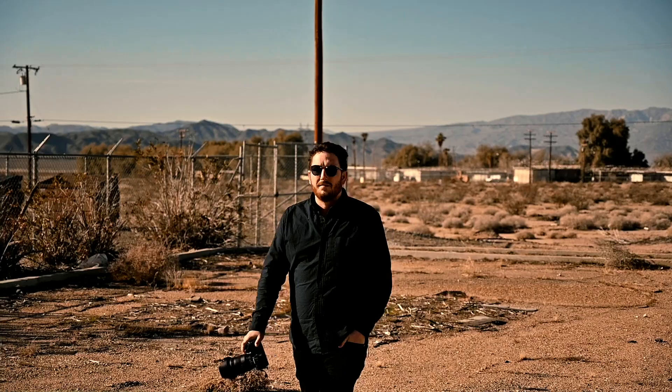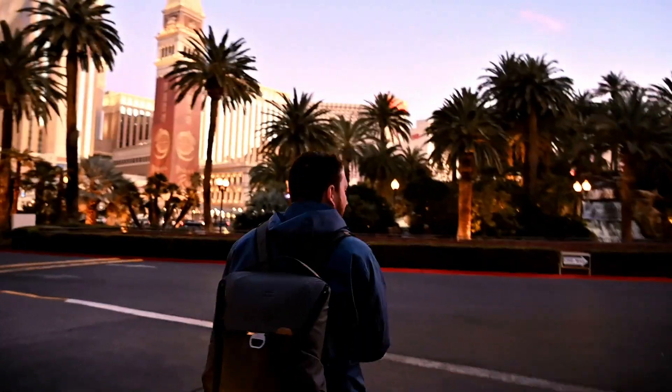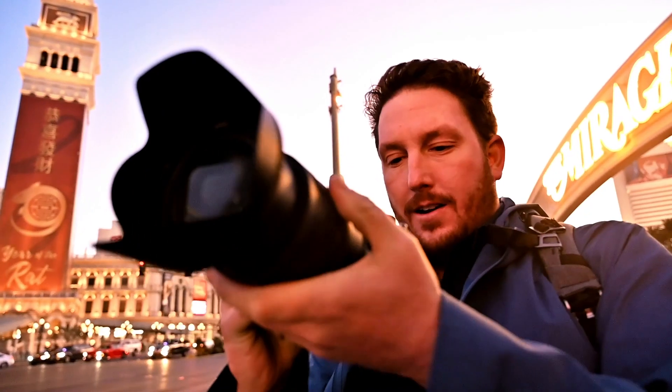Those are my five tips for better travel photographs. I hope that you found them helpful and that you can implement them into your next trip and start creating better images. If you haven't checked out the Las Vegas episode of the show, it is online right now and there's a link in the description below.